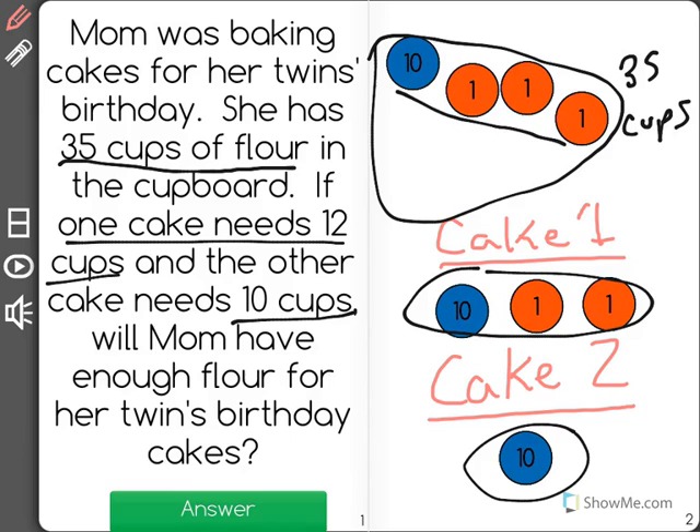So if she had 35 cups, yes, mom would have enough flour to make those 2 birthday cakes.